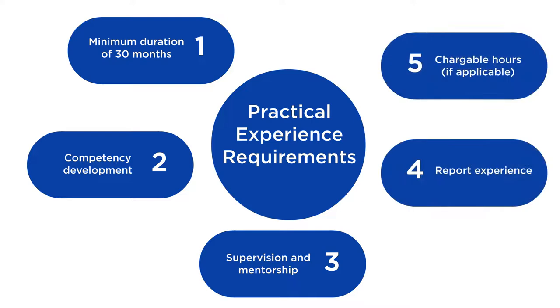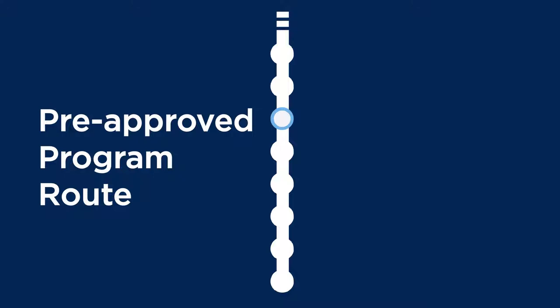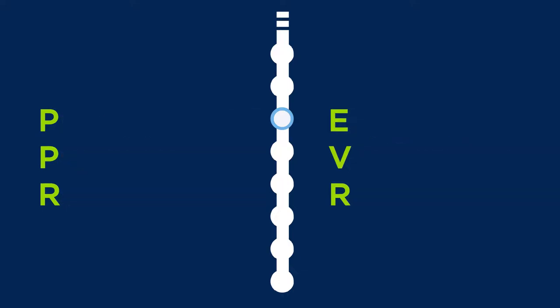Now that you know all about the PE requirements, let's see how you can fulfill them. In this video, we'll talk about the two routes of the CPA journey: the pre-approved program route, PPR, and the experience verification route, EVR.